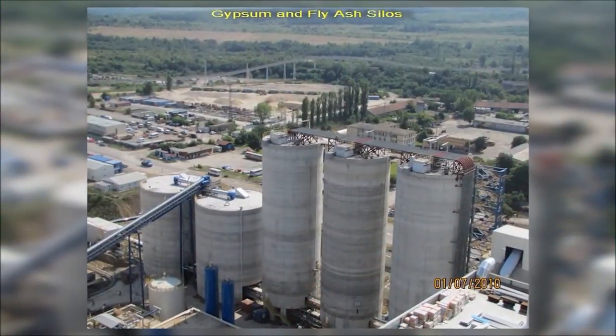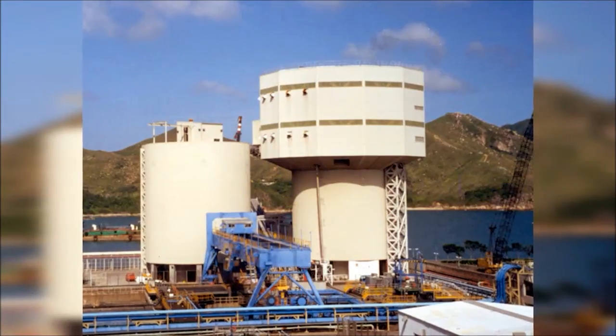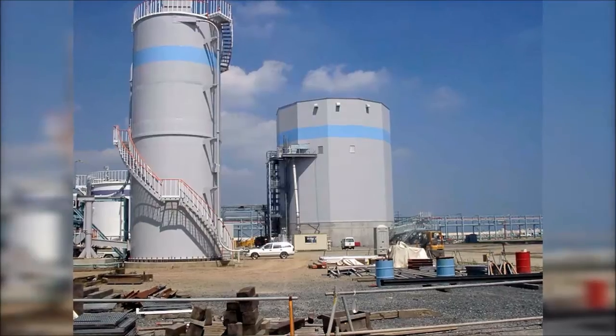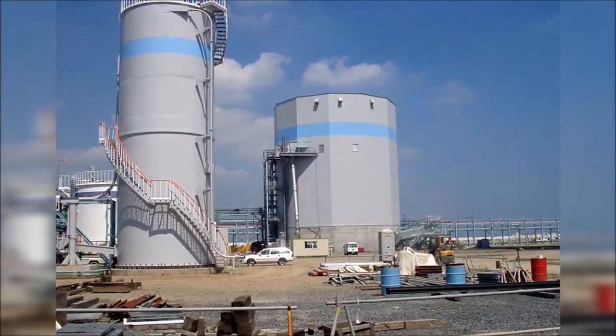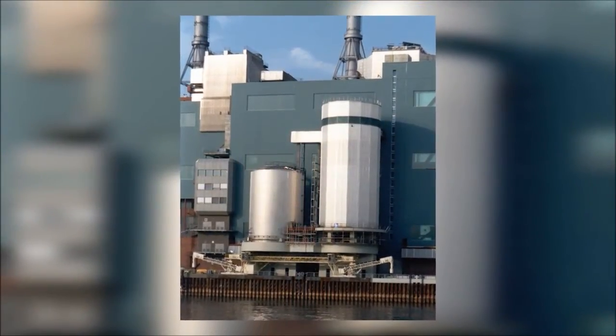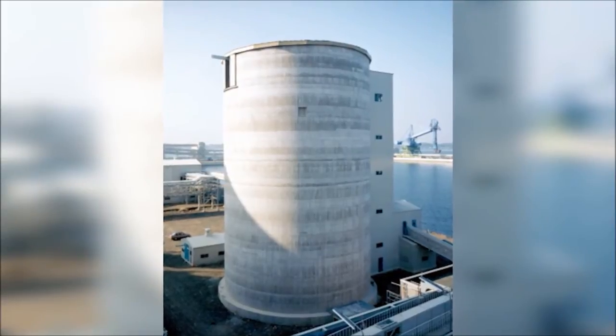The FGD gypsum storage solution of ESI EuroSilo has become a renowned system that solves all storage issues, such as limited space, poor flow characteristics, and logistic efficiency. ESI EuroSilo has now provided this state-of-the-art solution in Asia, the U.S., and in Europe to over 60 plant sites.